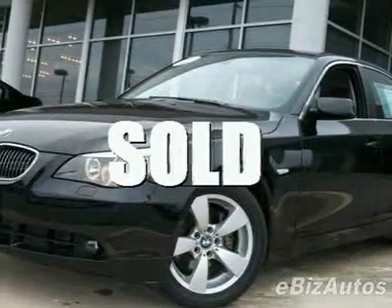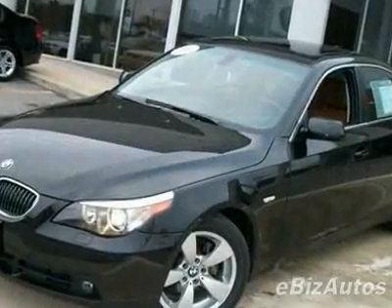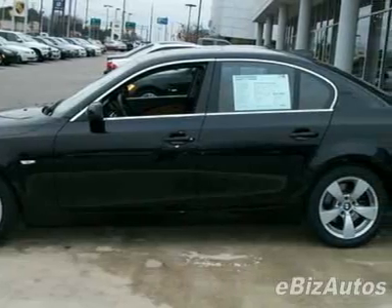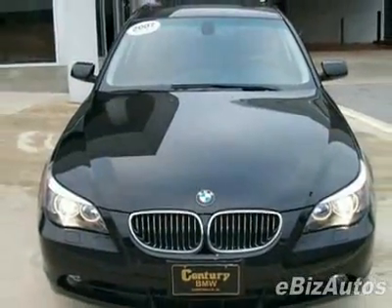Take a look at this certified pre-owned 2007 BMW 5 Series four-door sedan 525i RWD. Carfax has certified this 5 Series as having one owner, and it has just under 30,500 miles.